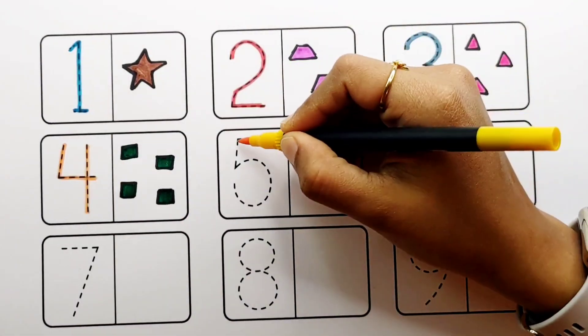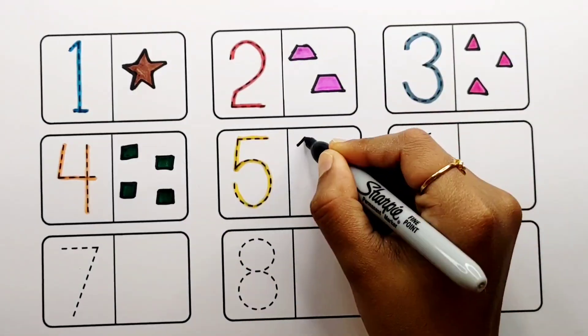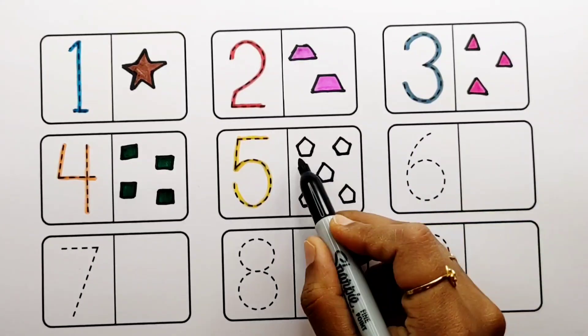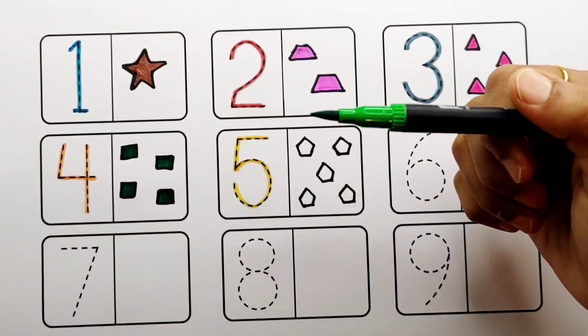Yellow color, number five: one, two, three, four, five — five pentagons. Light green color.